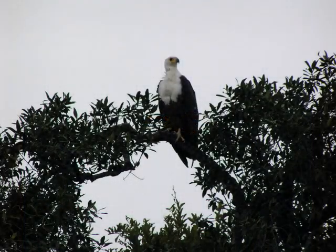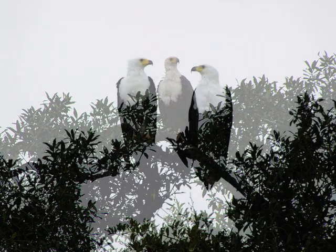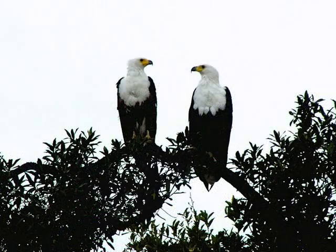The best places to see this magnificent bird are Amboseli National Park, Tsavo National Park, Maasai Mara Game Reserve, Lake Baringo, Lake Naivasha, and Lake Nakuru National Park, as well as around any other freshwater bodies.